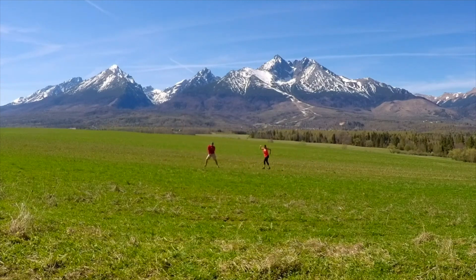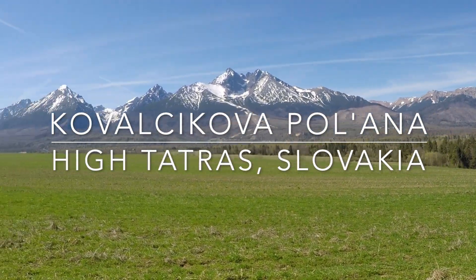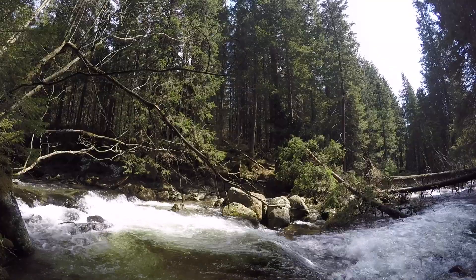Hey guys, welcome back to Adventures in Aviators. Today we're going to — Kovalkykova Polana. I have absolutely no idea if I'm saying that correctly, but it is a wonderful little spot in the High Tatras mountains of Slovakia.